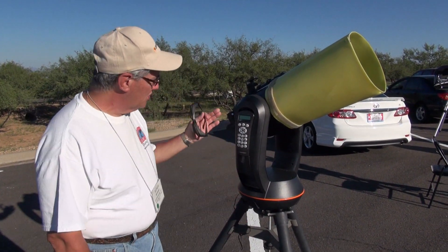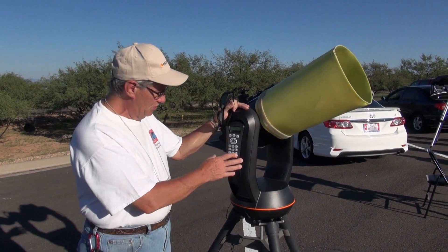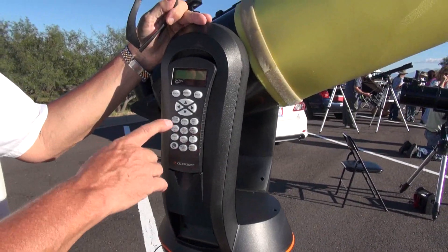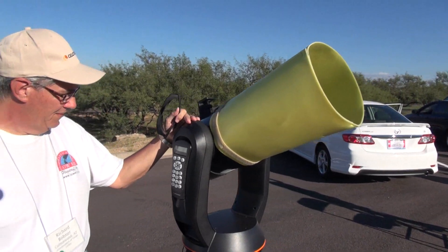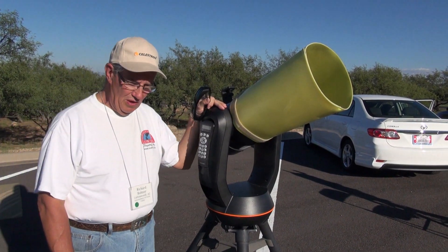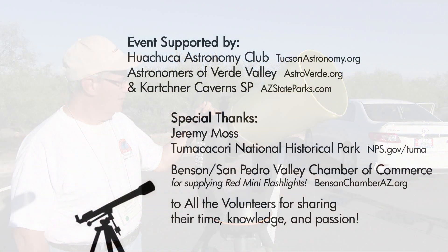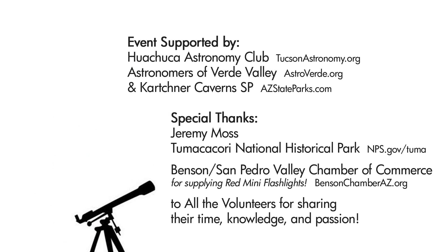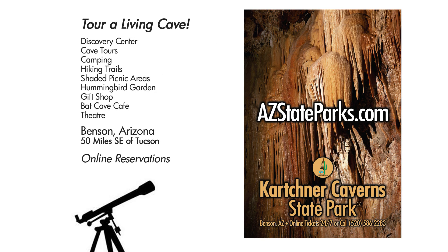I'm Richard Bonner with the Astronomers of Verde Valley. This type of telescope is a Schmidt-Cassegrain — an 8-inch go-to type scope with a computer inside. By pressing menu buttons, I can automatically slew to different objects like planets, stars, or galaxies. An 8-inch is probably a good starting scope for deep sky work — it gives you enough aperture to actually see some of the dimmer objects in our sky, like galaxies.